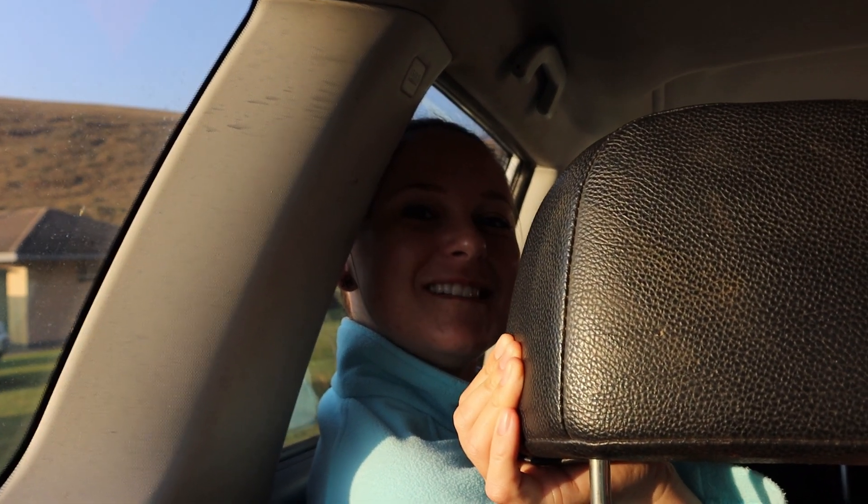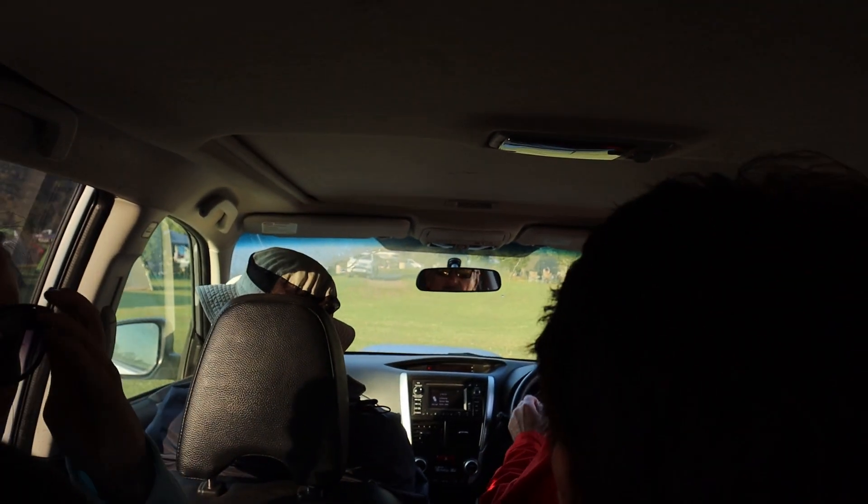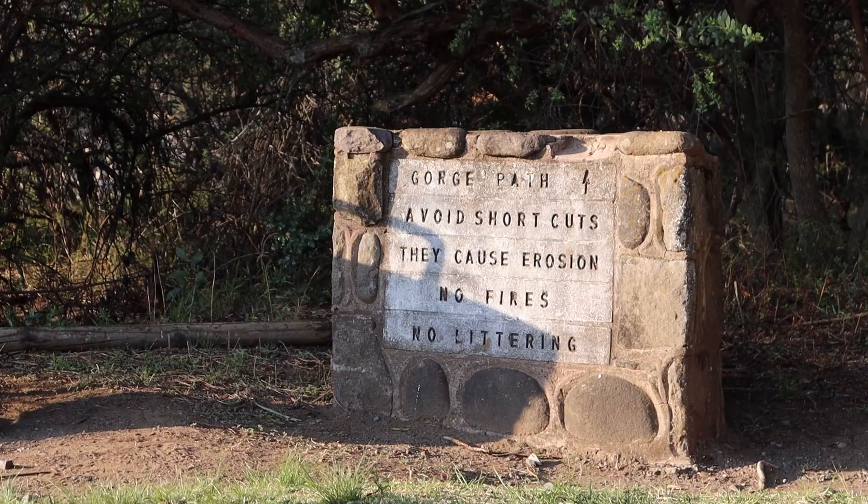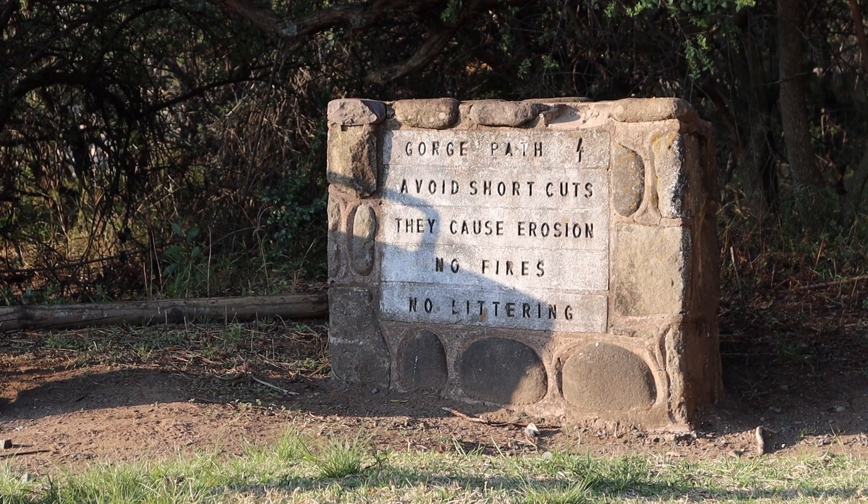We slept okay but it was pretty cold. The cold came through from the bottom even though we put blankets underneath us. I feel like I didn't get enough sleep for this hike. We're all in one car and we're off to the hike now. We got to the hiking trail — it's called the Gorge Path and we're about to go.